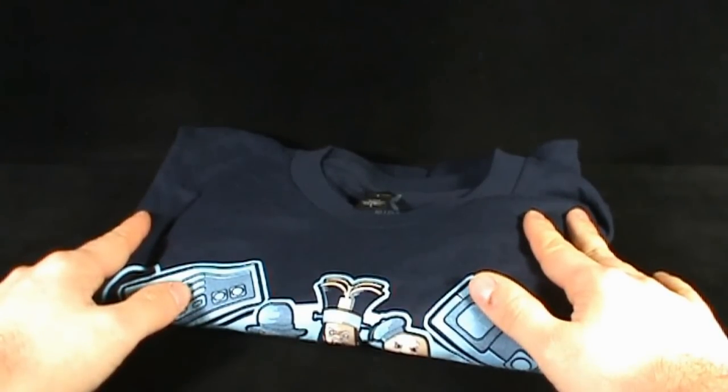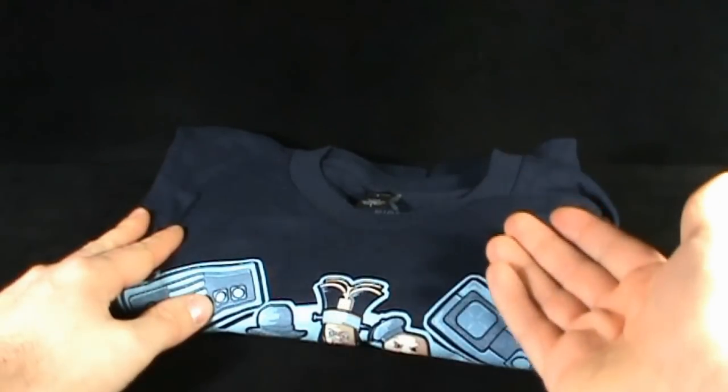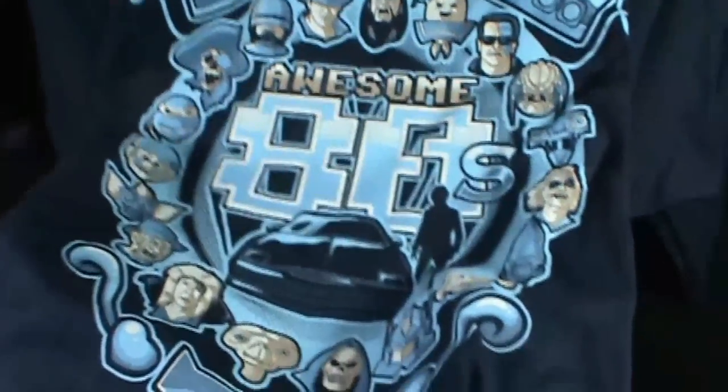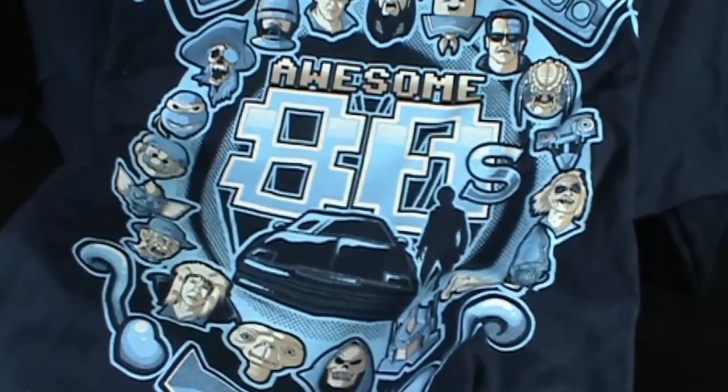Today's collectible spot is going to have a look at another shirt that I picked up, and it's now just arrived from the good folks over at Ripped Apparel. This particular one definitely caught my eye right away. This is an awesome 80s t-shirt.